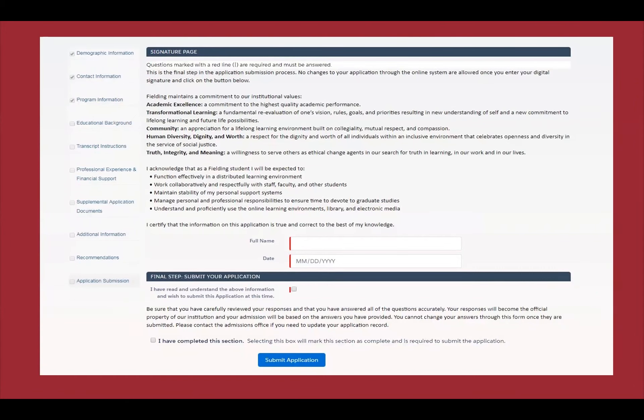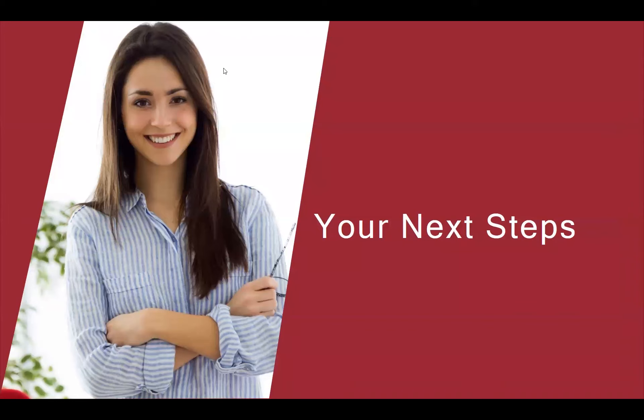When everything is completed, you'll be taken to the application submission page. Since you joined us for our open house series, we are waiving application fees. Completing the previous sections will bypass the fee payment page and take you directly to the submission page — just don't click the fee payment page directly. You'll enter your name and date, confirm you've read the information, check those boxes, and click 'Submit Your Application.' Once submitted, we'll verify everything for completeness and send it to the review committee.